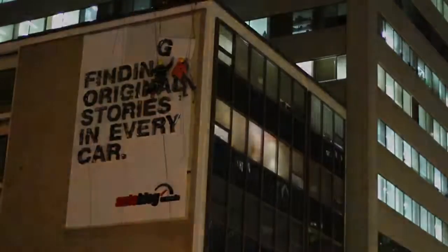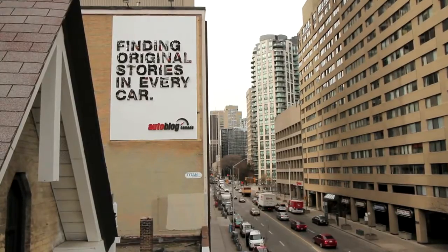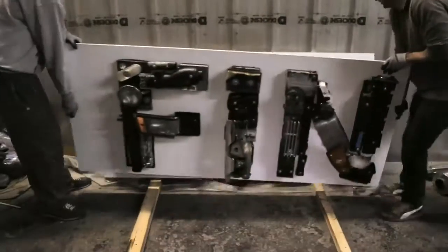It's a very beautiful project and I'm proud to have been part of the AOL Autoblog.com billboard. They've made the rebuild.